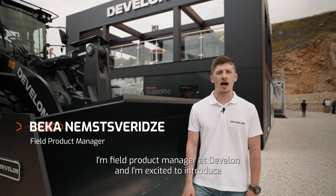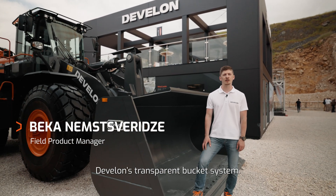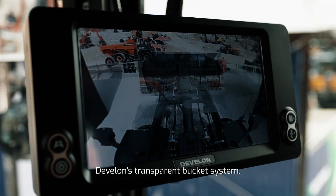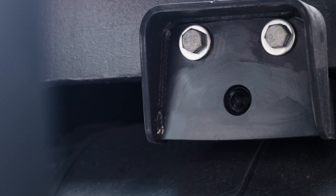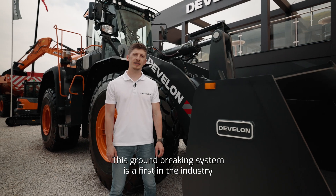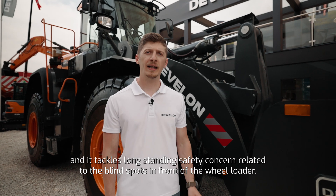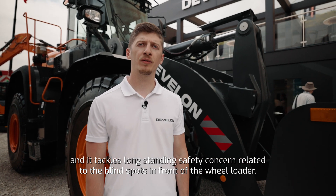Hello, my name is Becca. I'm field product manager at Develon and I'm excited to introduce Develon's transport bucket system. This ground-breaking system is a first in the industry and it tackles long-standing safety concerns related to the blind spots in front of the loader.